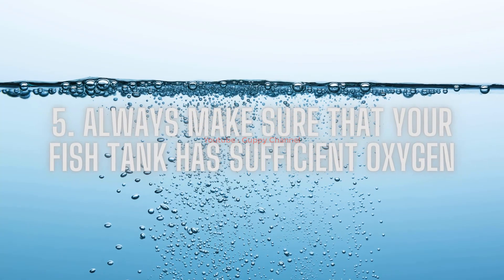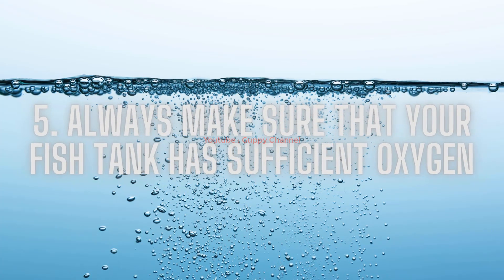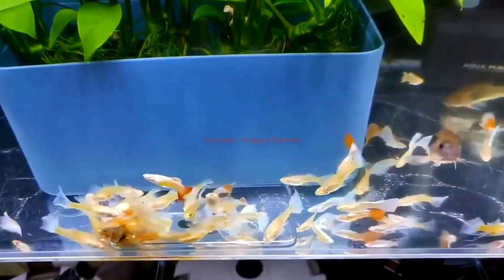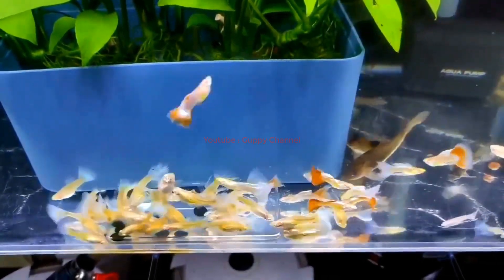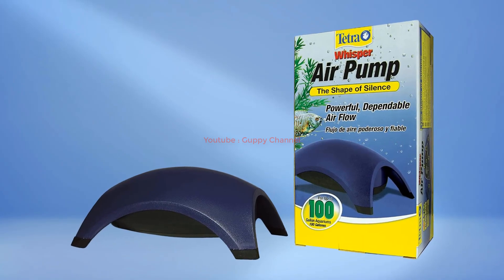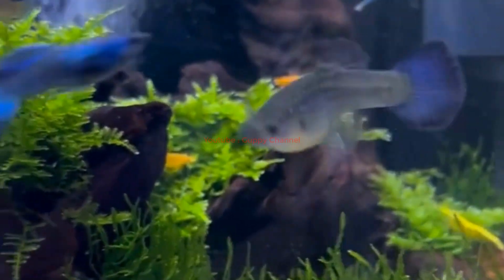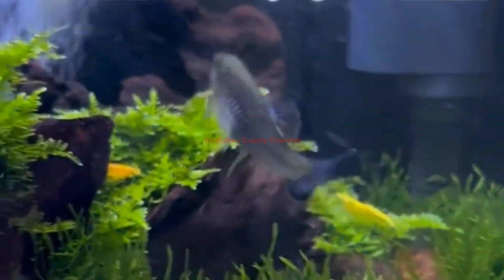Tip five: always make sure your fish tank has sufficient oxygen. Guppies need dissolved oxygen — insufficient oxygen stresses fish, negatively affects coloration, and can even lead to death. If your tank is not overstocked, it will generally have sufficient oxygen, but to be safe you can add an air pump. The air pump produces bubbles that cause surface water agitation, helping to oxygenate the tank.